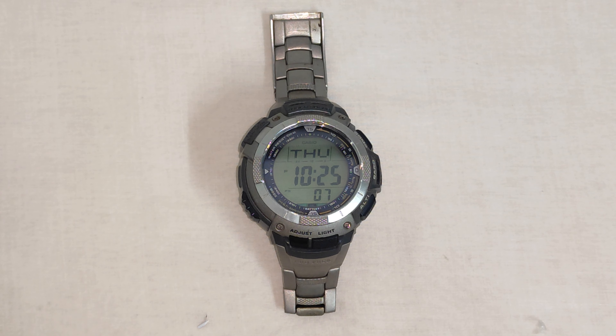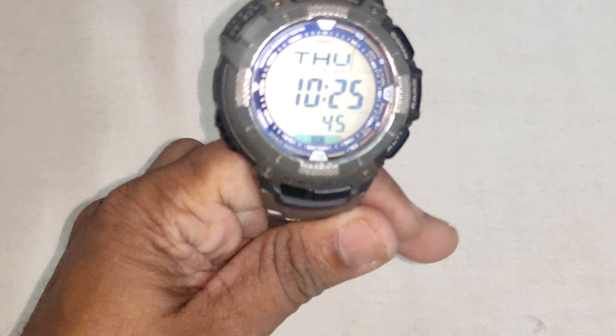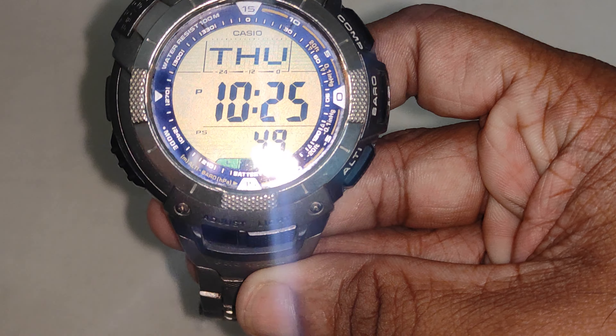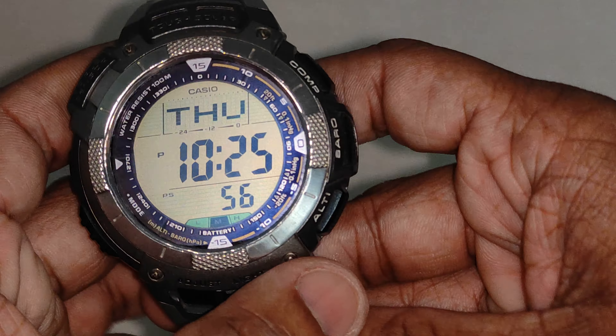It has a tough solar sensor and is solar powered. It has an electro-luminant backlight with full auto-light and afterglow. It's low temperature resistant — it can work as low as minus 10 degrees Celsius or 14 degrees Fahrenheit. It has a duplex LED LCD display and a 1/100th second stopwatch. The battery power indicator is currently in the medium range — it shows low, medium, and high.